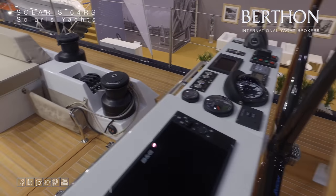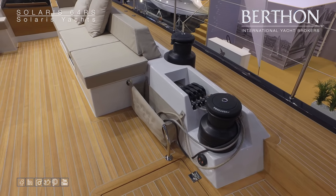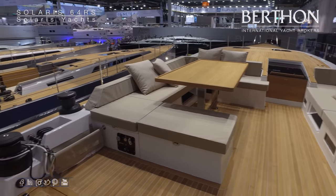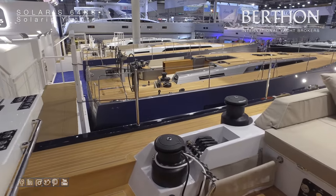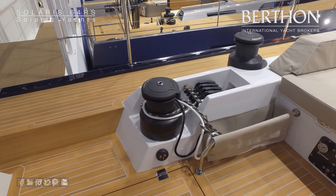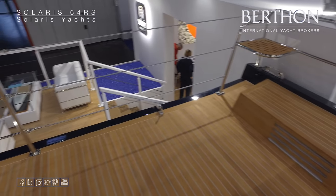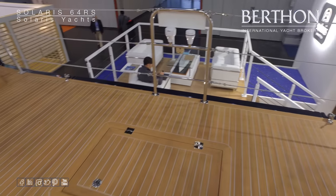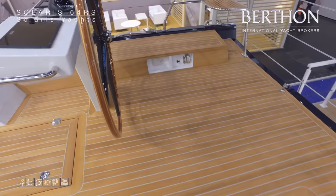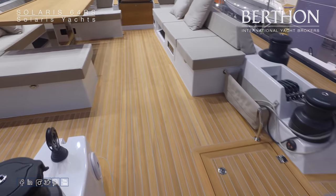This particular yacht features some nice carbon wheels. And like her sister ships, all lines are led aft, both port and starboard, beneath the deck to two banks of jammers, operated by electric winches. Nice pushpit seats there as well. And that's the access to the dinghy garage.